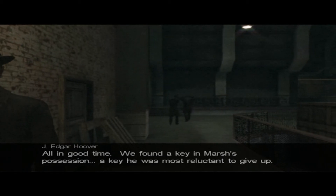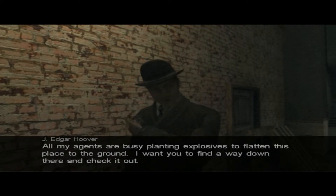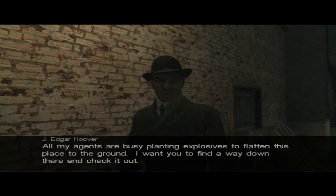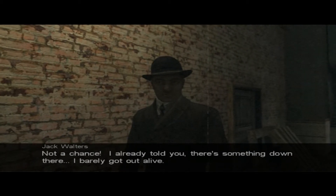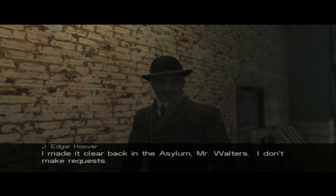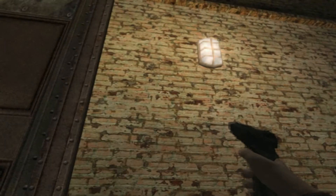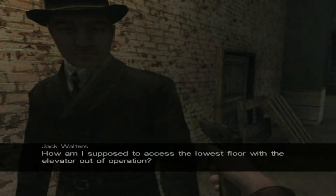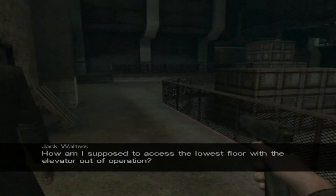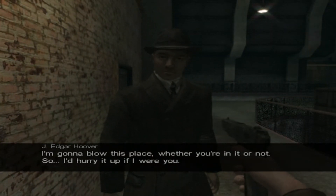We found a key in Marsh's possession — a key he was most reluctant to give up. It must have been for the elevator panel, giving access to an additional floor at the very foundation of this refinery. All my agents are busy planting explosives to flatten this place to the ground. I want you to find a way down there and check it out. Wait, what? Not a chance — there's something down there, I barely got out alive. Mr. Walters, I don't make requests. Okay, but I'll be needing another gun. Fuck you.